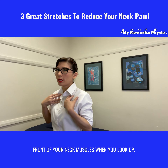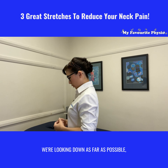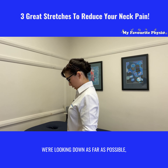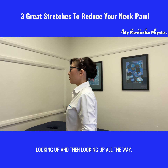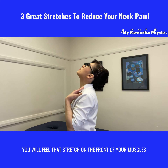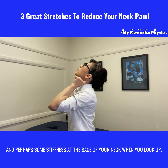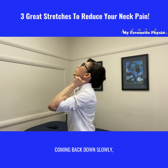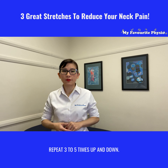Looking down you might feel that stretch on the front of your neck muscles when you look up. Just to quickly show you from the side — tucking your chin in and looking down as far as possible, really feel that stretch there. Looking up all the way, you will feel that stretch on the front of your muscles and perhaps some stiffness at the base of your neck when you look up. Come back down slowly and repeat three to five times.